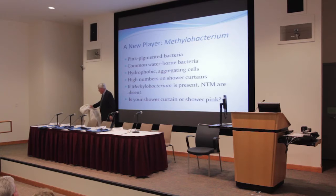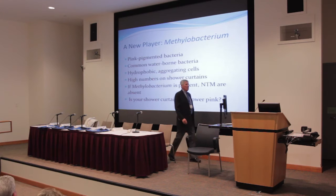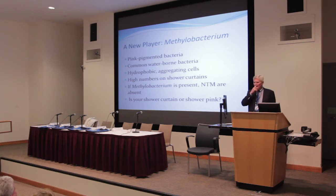One colleague, Norm Pace, at the University of Colorado in Boulder listened to me talk about mycobacteria in showers. This was a single situation that Mike Eisman led me to when we sampled and proved that this woman was infected from Mycobacterium avium in her shower.